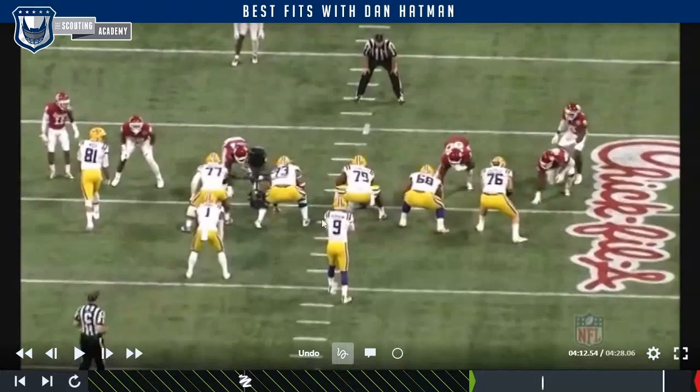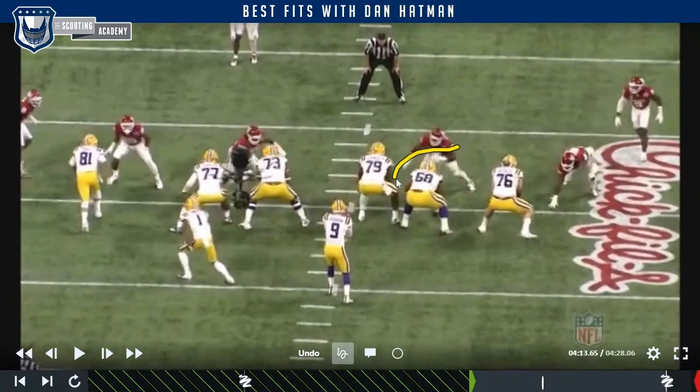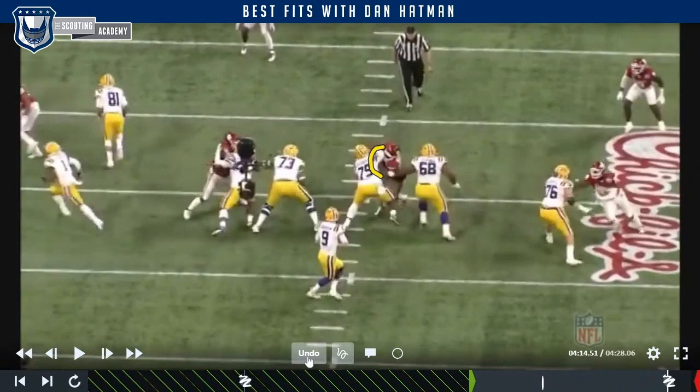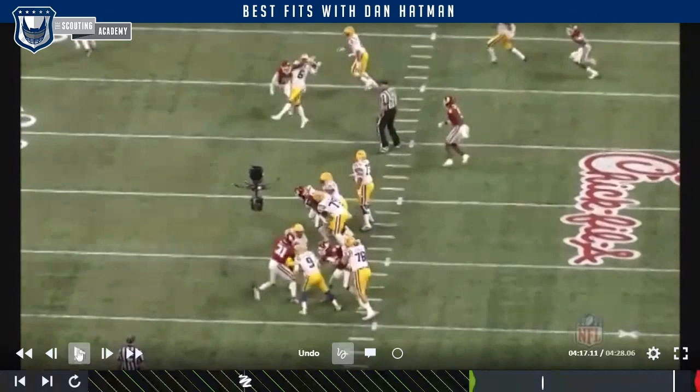The one that really stood out: Gallimore is at the three-tech and gets the slide side his way — a really difficult situation as a pass rusher because they just have more than he can handle. He sees Cushenberry has it taken care of, so he tries to stay in the gap and works his arm over again. Lewis stays down but Gallimore never stops — he keeps fighting, his eyes are on Burrow, and he even tries to get his hand up to deflect the pass. Even when he doesn't get home, he's always working to make an impact. Those are the kind of things that get every coaching staff excited.